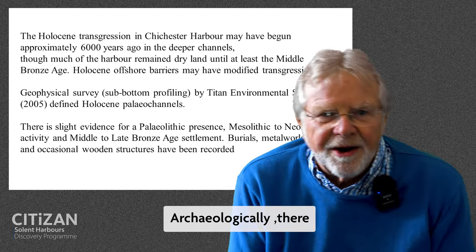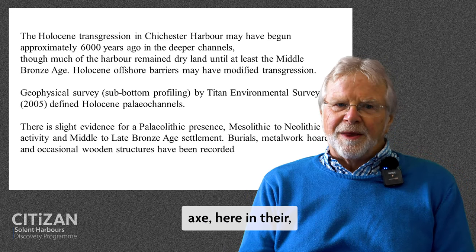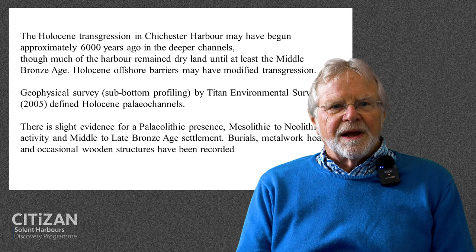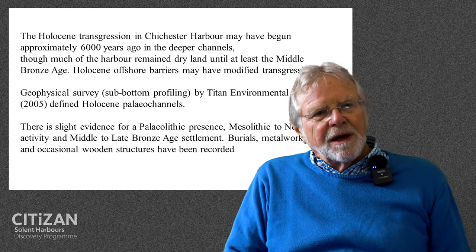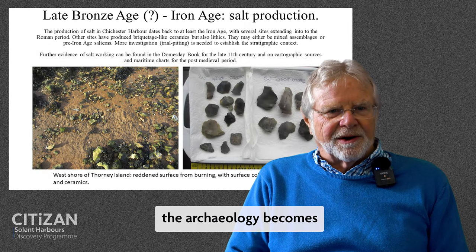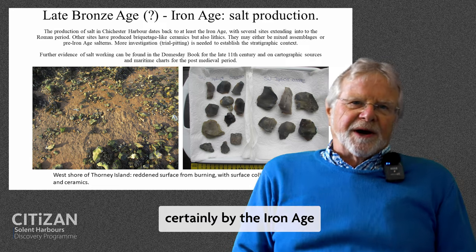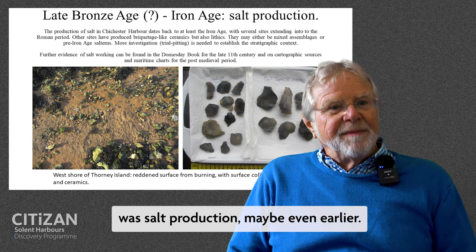Archaeologically, there is slight evidence for Palaeolithic presence — the odd hand axe here and there. A certain amount of Mesolithic and Neolithic activity, and mid to late Bronze Age settlement, burials, metalwork hoards, and the occasional wooden structure. It's not really until we move into the late Bronze Age to early Iron Age that the archaeology becomes a little more definite. And certainly by the Iron Age, salt production was established in a big way — maybe even earlier.